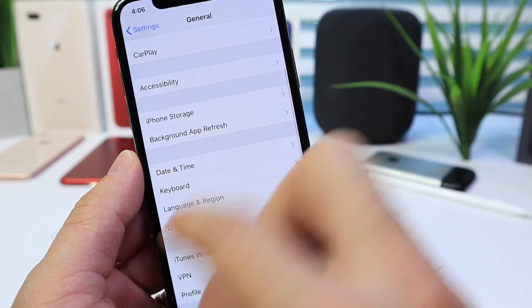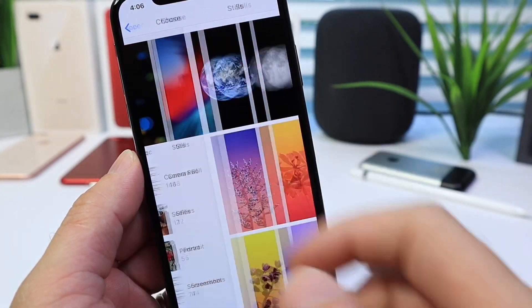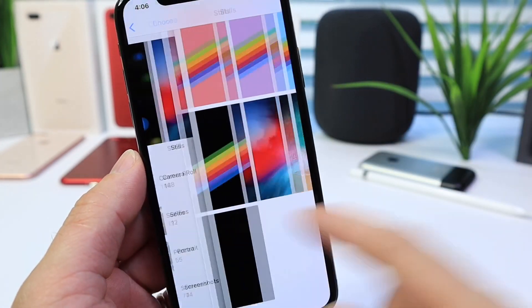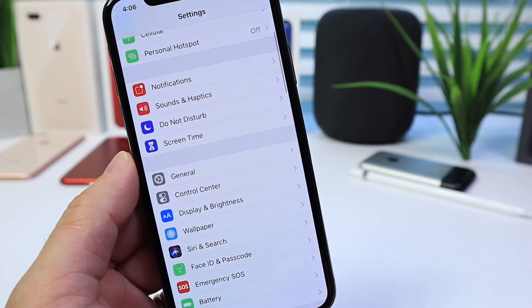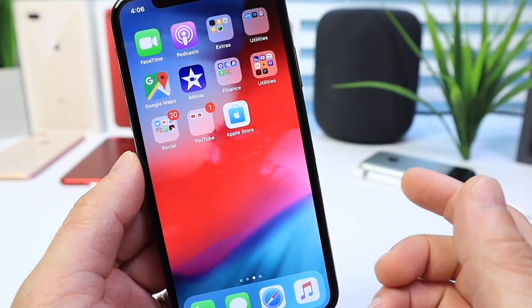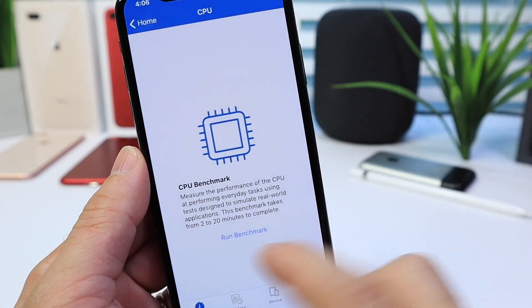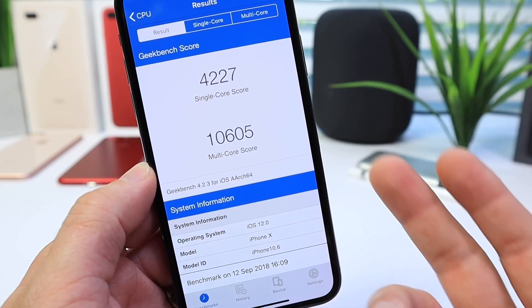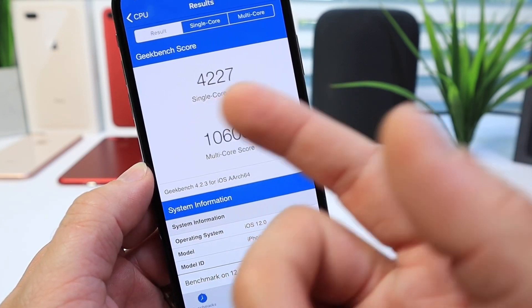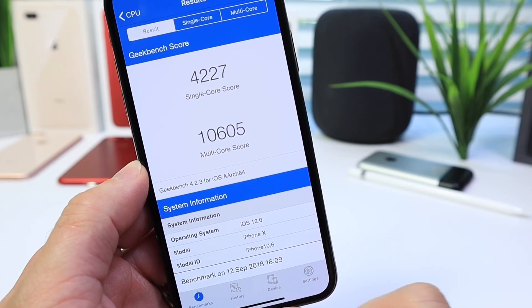In regards to wallpapers and new features, nothing has been added since the latest beta — beta 12 — which I talked about here on the channel. Don't expect any major changes to the software. I like to run a benchmark just for kicks to see the performance. Here are the numbers: pretty good score, really similar to beta 12 — 42, 27, and 10,605 for the multi-core score.